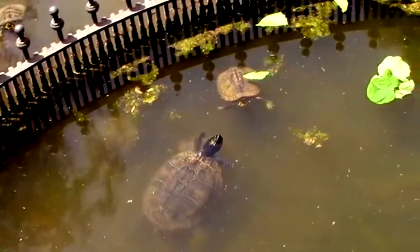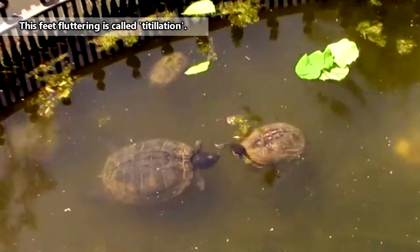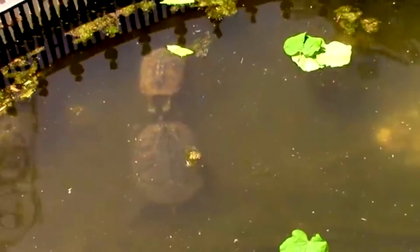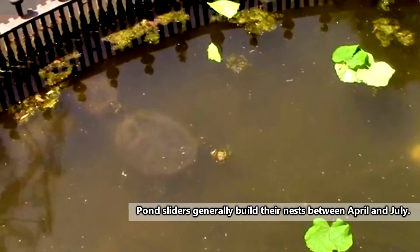To entice a female, a male will flutter his feet in front of a potential partner's face — it's turtle flirting. Sometimes the females will respond with feet fluttering too. If she's receptive, they'll mate, and she'll make her way to build the perfect nest.